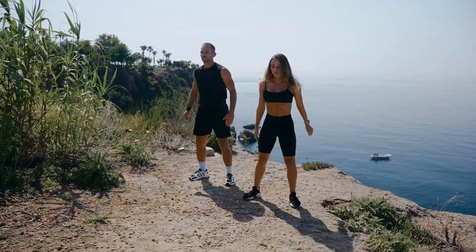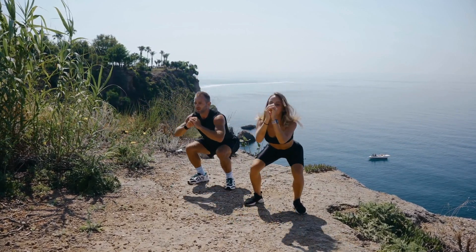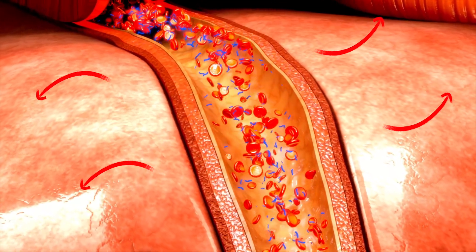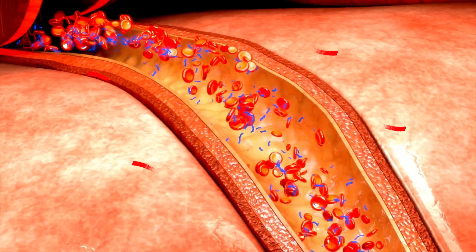Number two: exercise. Regular exercise has been shown to stimulate H2S production, which may contribute to its many health benefits. When we exercise, more H2S is made in the cells of the blood vessel walls—the endothelium. This H2S dilates the blood vessels by relaxing the smooth muscle cells in blood vessel walls, improving blood flow and oxygen delivery to the working muscles and other tissues, which all in all improves exercise performance and endurance.